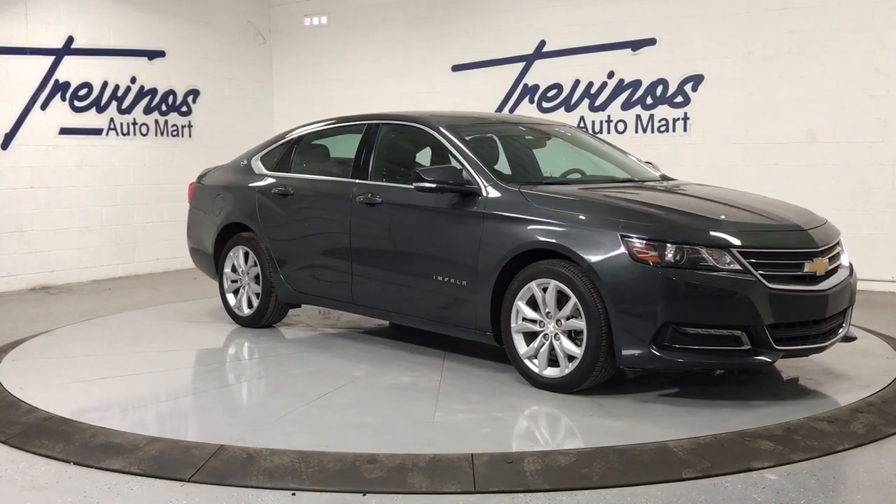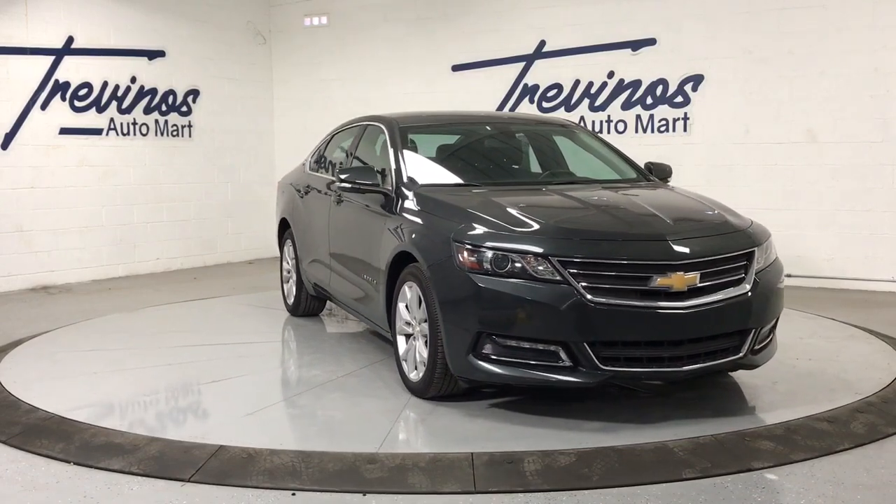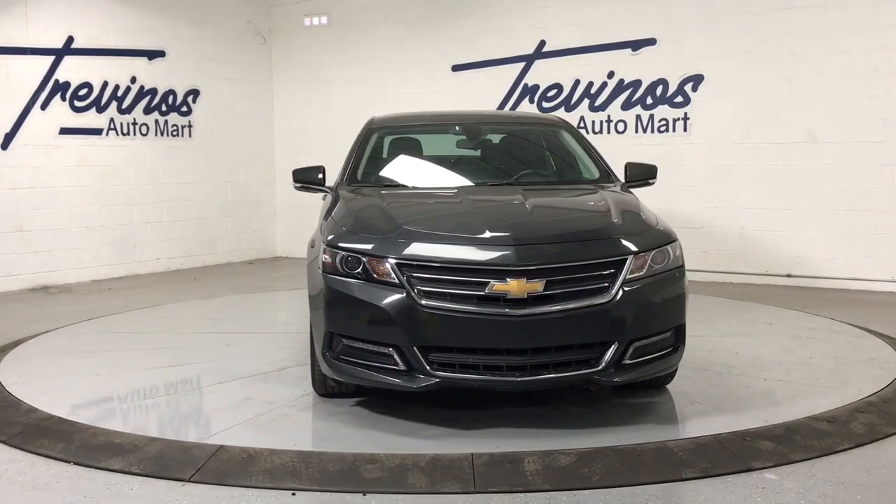Get into a car with value. 2019 Chevrolet Impala. This vehicle still has fewer than 60,000 miles on the clock, so it won't last long.